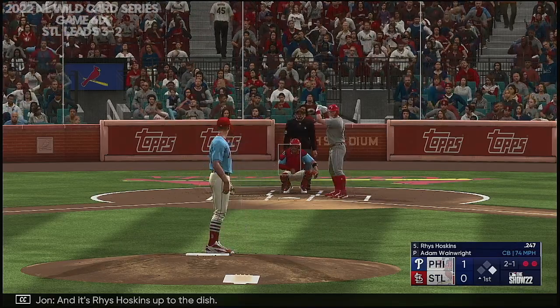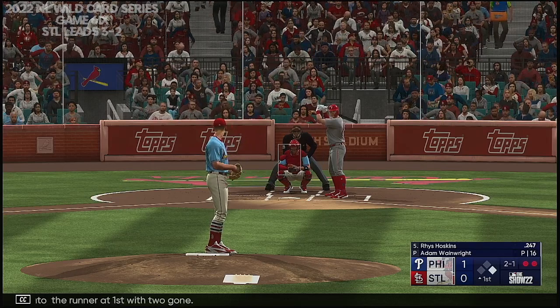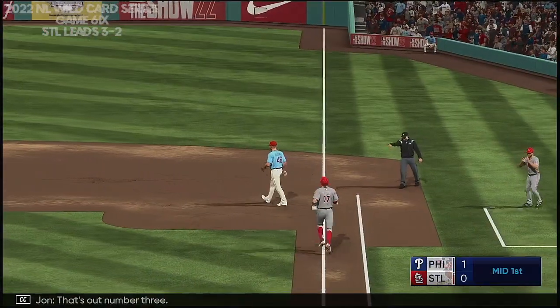And it's Rhys Hoskins up to the dish. Realmuto the runner at first with two gone. To the right side — that's out number three.